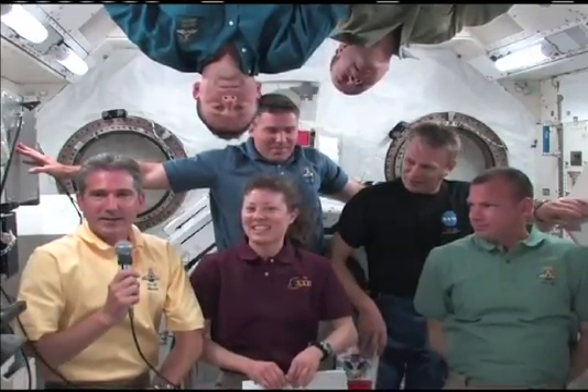Inside here, it's just like it is at school for you — it's room temperature, very comfortable. We're just working out here in shirt sleeves. But when we go outside on our spacewalks, the temperatures can vary to plus or minus 200 degrees, depending on whether the sun's up or it's dark outside.